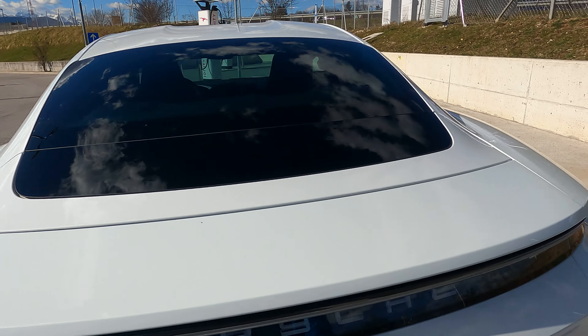Later I will tell more about the car, but now I will go for a little ride. I hope you will enjoy — as you can see, it's a beautiful day.